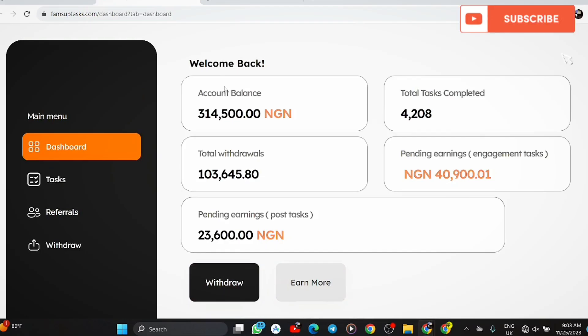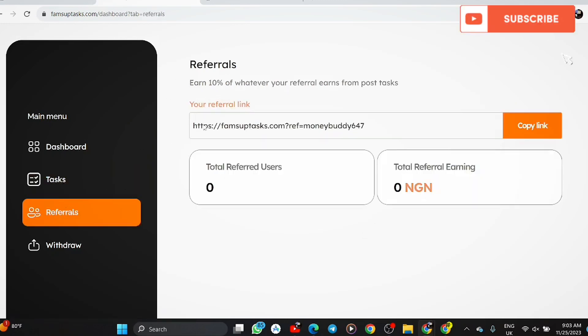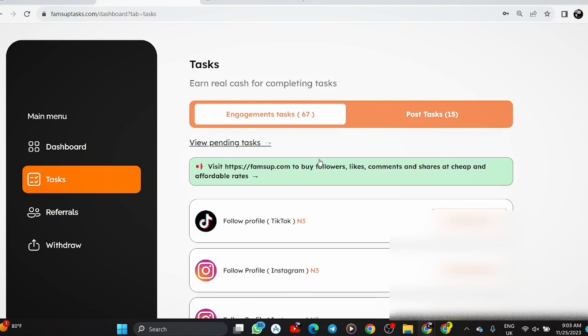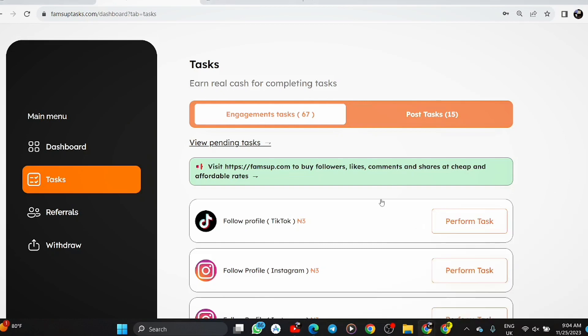You have to complete some tasks, and you can also refer your friends. Whenever you refer friends, they'll also pay you. Going to the main menu and clicking on Tasks, you can see every cash-earning task available. Whenever you complete tasks you get paid. You can also partake in referrals. Right now I have 67 engagement tasks available and 15 post tasks available.